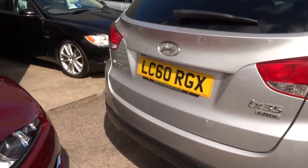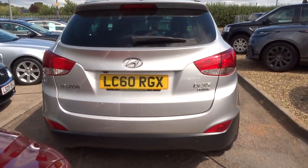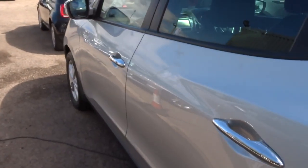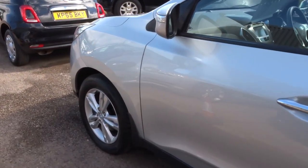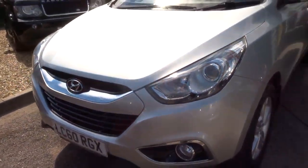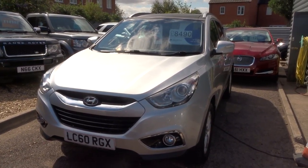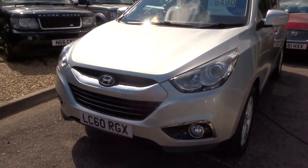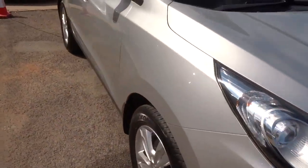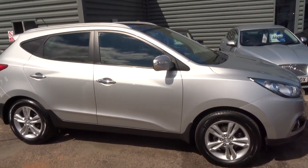Can't see this car sticking around for too long — it's a really nice example of what Hyundai can do. If you do think this car fits the bill, the number is 01926 267813. My name's Tom, and my father Kevin is the other salesman. We'll look forward to hearing from you. Take care.